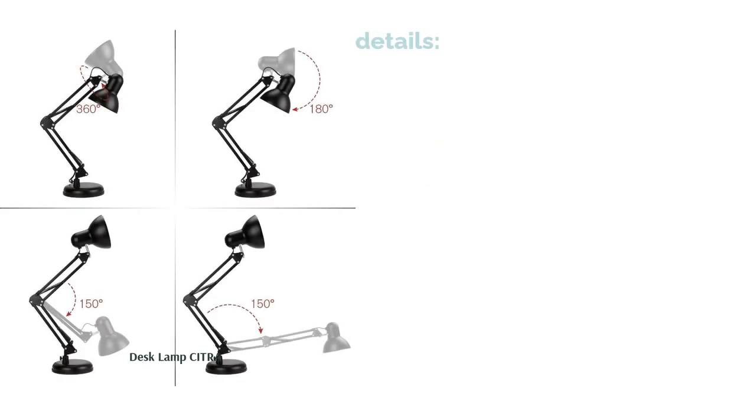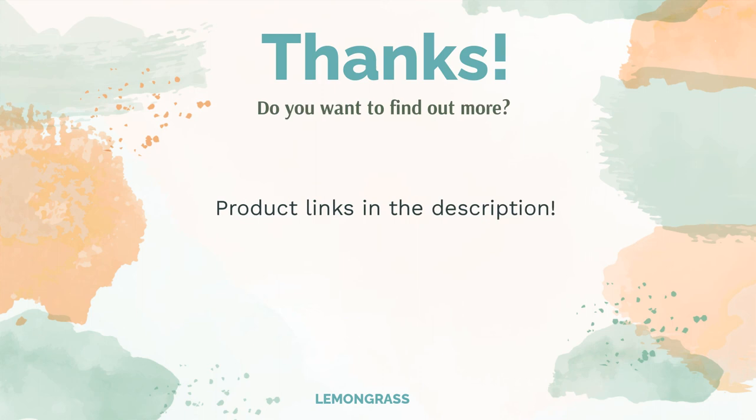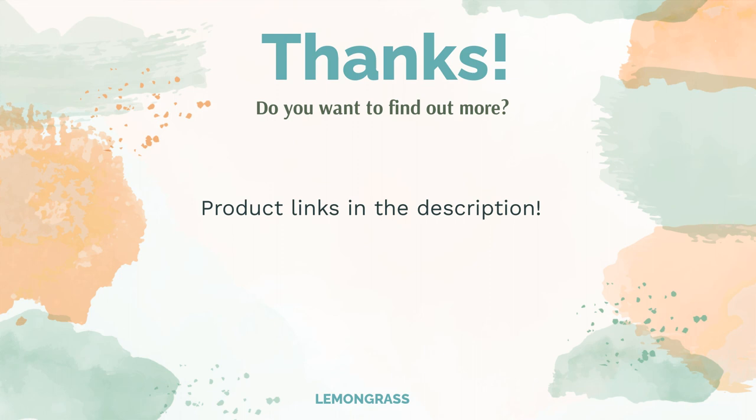Thanks to its big size, the light emitted covers a large area. If your workspace is large and you need more expansive lighting, then this is the lamp for you. It's also made of metal, which makes it highly durable and easy to maintain. Do you think this list makes sense? Leave a comment for us. You can find the product links in the description of the video. Remember to like and subscribe to the channel to keep up with the latest reviews.